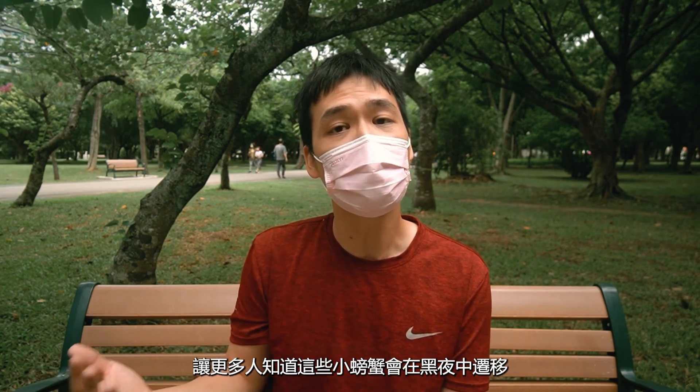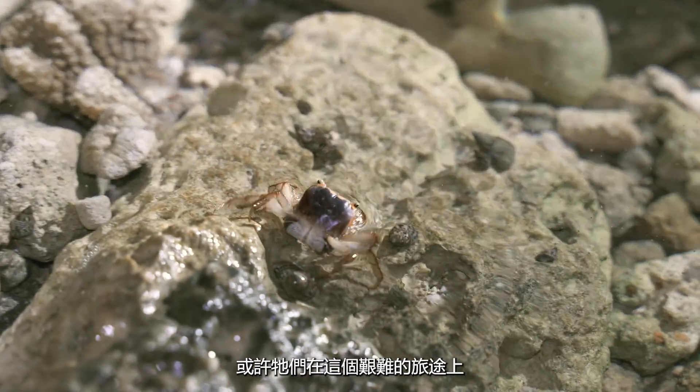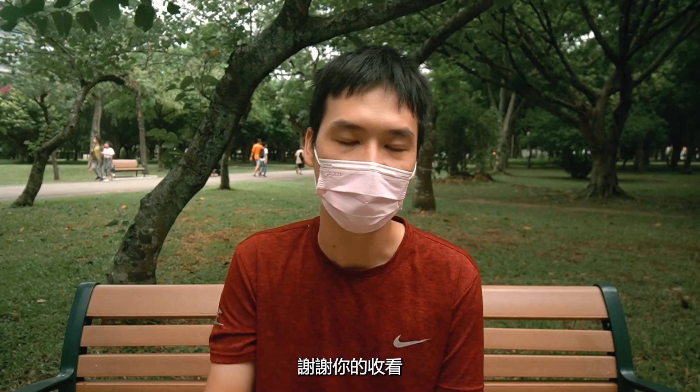And I think that is the point of this video — to have more people become aware of our little crab friends' great migration. And with our help, they will have a better chance of reaching the ocean despite all the difficulties in their way. Thank you for watching.